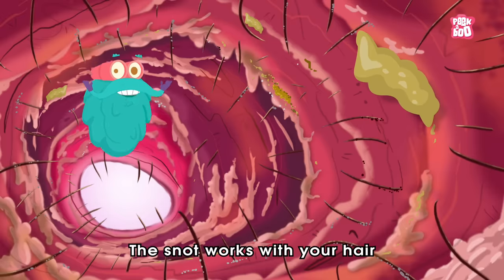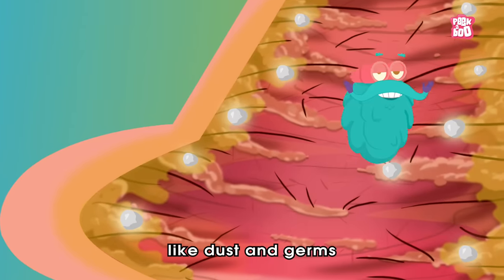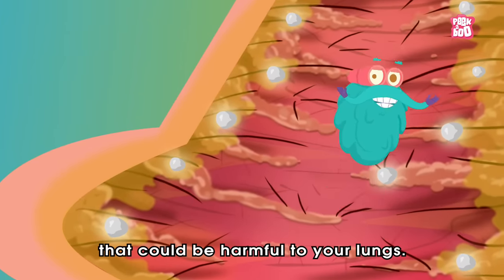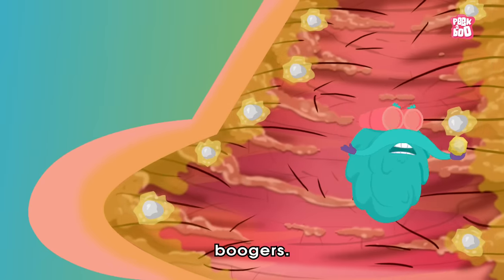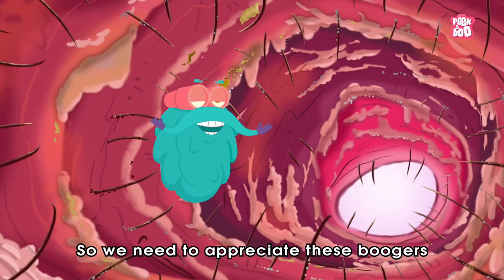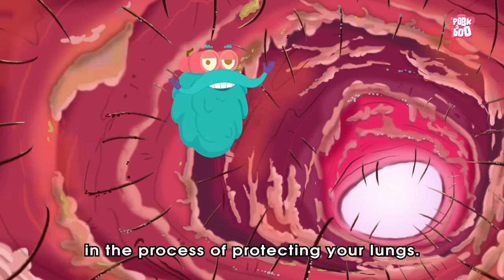The snot works with your nose hair to trap unwanted small particles like dust and germs that could be harmful to your lungs. When this captured dirt dries up along with mucus, you get boogers. So we need to appreciate these boogers, as they are formed in the process of protecting your lungs.